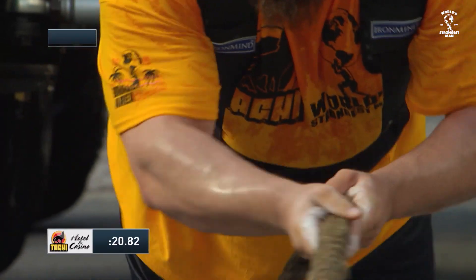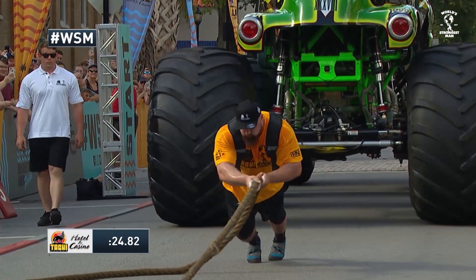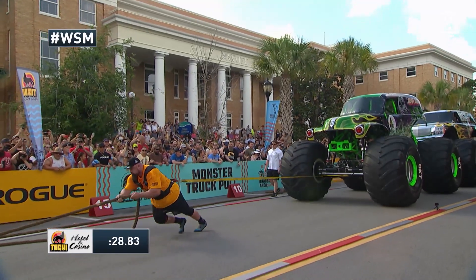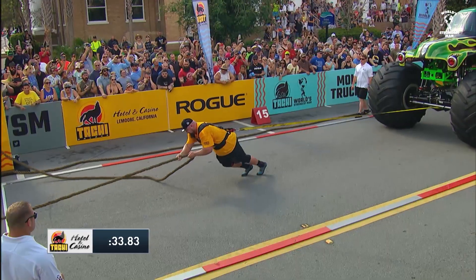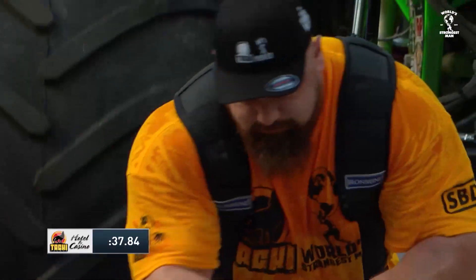He is off and rolling in the Monster Jam truck pull, looking pretty smooth here. Keep in mind, Gordzilic is making his first ever appearance at World's Strongest Man, and this is his first event. I don't see any butterflies or jitters out of this guy. Not at all. Part-time strongman, also a legal expert at a federal employment agency.